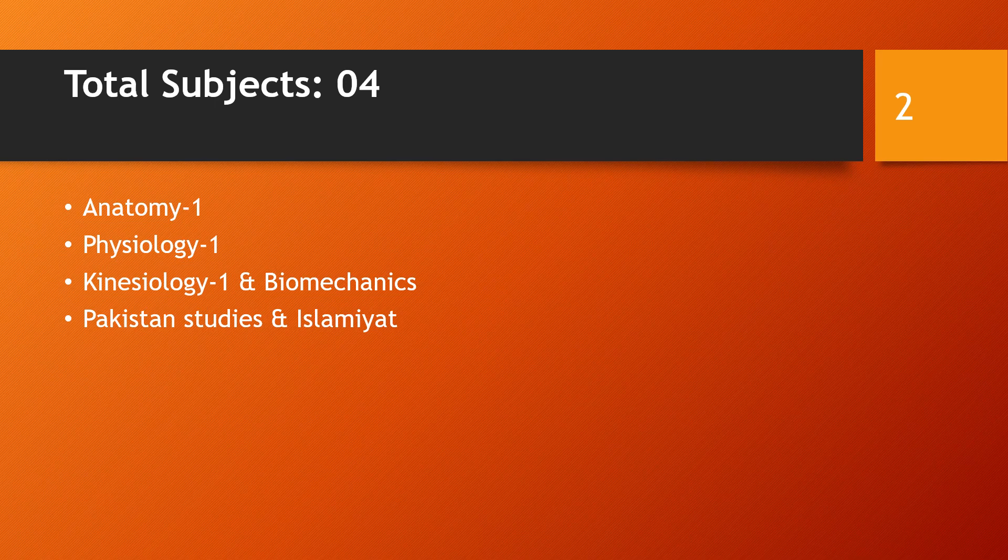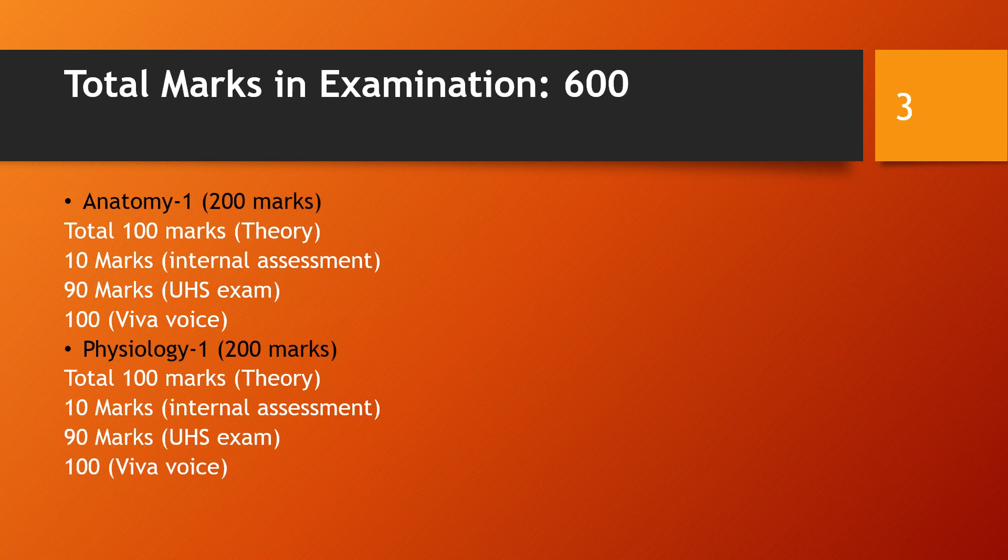There are a total of 4 subjects: Anatomy, Physiology, Kinesiology and Biomechanics, and Pakistan Studies. The total is 600 marks. Anatomy is 200 marks — 100 marks theory and 100 marks viva. Of these, 90 marks are from the UHS exam and 10 marks are from internal assessment which you submit to your college.